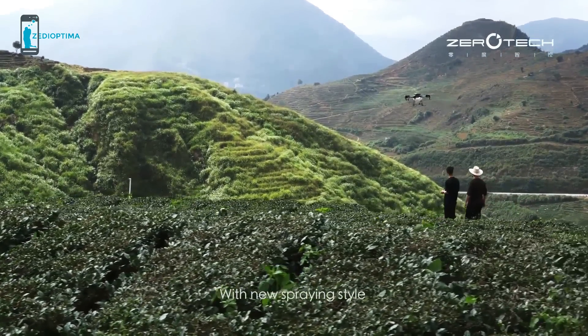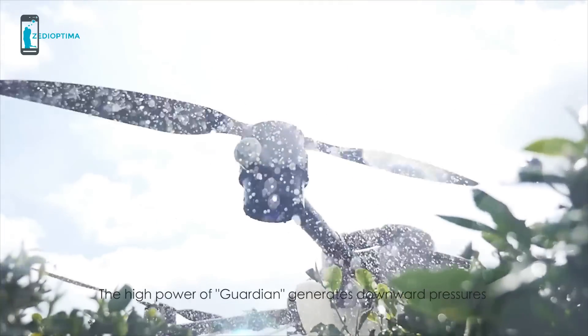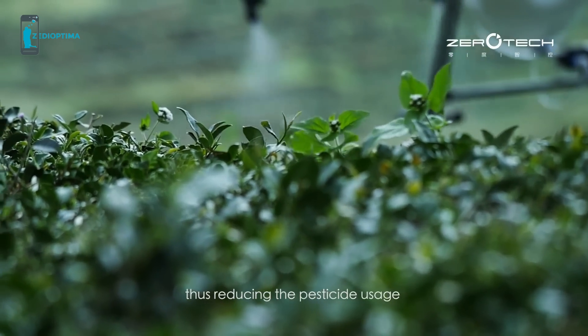No more heavy work. These drones are easily programmable to replace manual labor. Zero-Tech's Guardian Agricultural Drones will start a new era of intelligent pesticide spraying and bring new hopes to farmers.